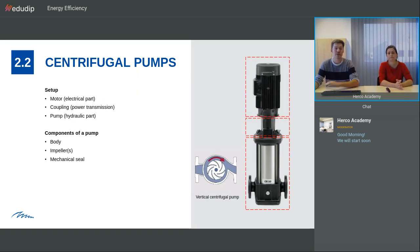How is it built? We have always a motor representing the electrical part of the pump. In between the motor we have the coupling where the power transmission happens. On the hydraulic side, we have the pump body itself, then the impeller or impellers depending on the type, inside the pump, and then the mechanical seal in between.